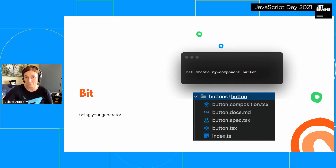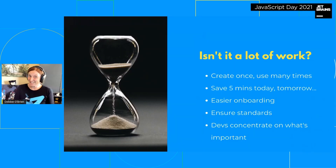Using your generator in Bit is simple: `bit create my-component button` — and it generates all those files. You create it once and use it many many times. You save five minutes today, five minutes tomorrow, and the next day, and the next. Multiply that by every developer in your company — those five minutes add up. It also makes onboarding easier: just say 'generate the component and go from there.' It ensures standards and helps developers concentrate on actually building the component.